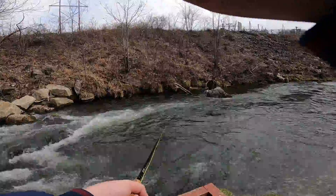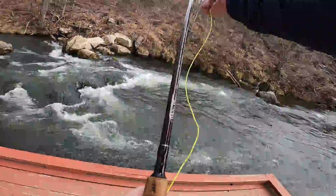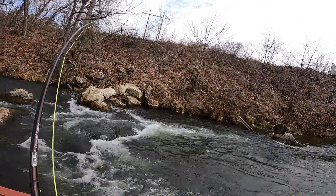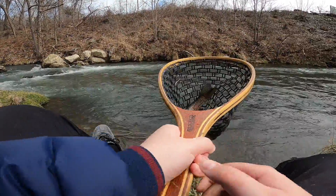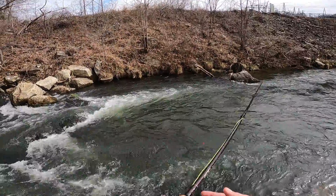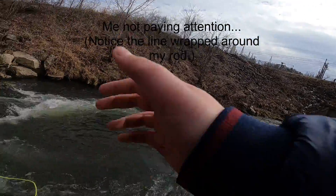It came off. Worst net job ever. There he is. Look at this little squirt. Have you ever seen a trout that small before? Nice one.